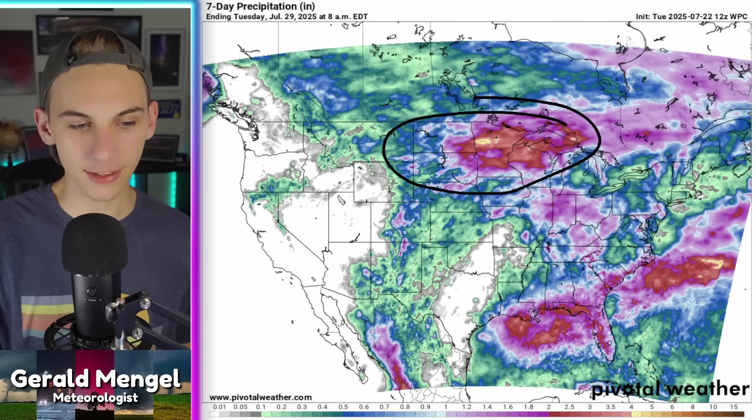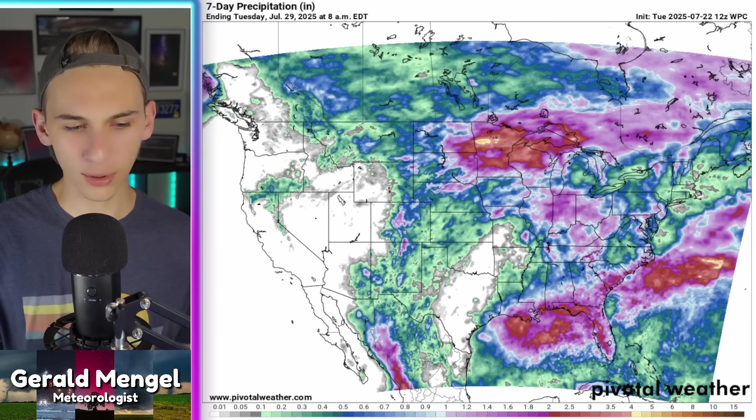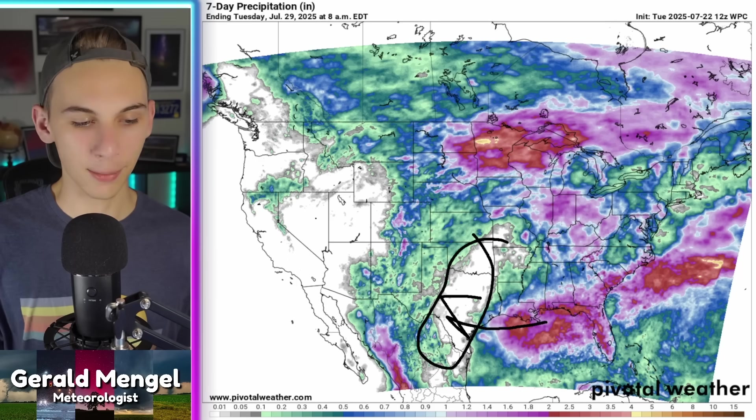Final thing — rainfall totals over the next seven days, according to the Weather Prediction Center. Highest totals are going to be up into the northern plains — the Dakotas, Minnesota, Wisconsin, UP of Michigan — that same area I mentioned, and then down into the Gulf states as well, with also plentiful rain over the Ohio Valley. Texas still remaining pretty dry — they're betting a lot of that energy won't quite produce much rain there, though I definitely think at least the Gulf Coast of Texas is going to see some rain. The Houston area all the way back into Louisiana looks to see rounds of rain throughout this week, especially the latter half.